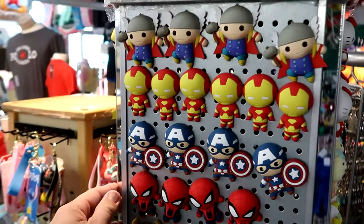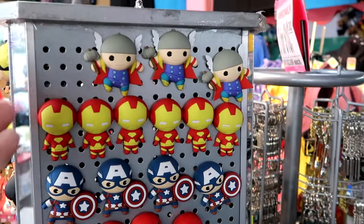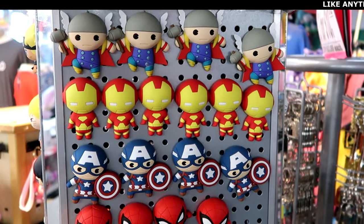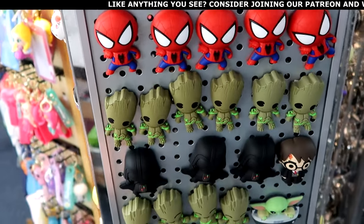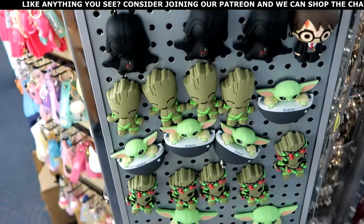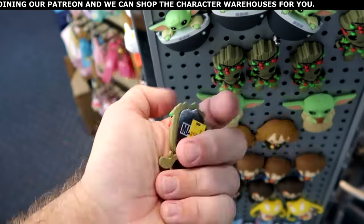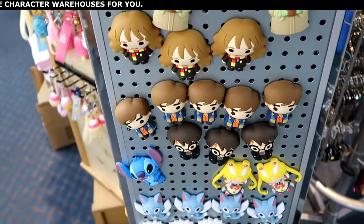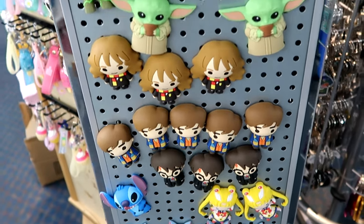They have a good assortment of refrigerator magnets at this booth — like Funko Pop-style magnets. These are $5.99. They have Thor, Iron Man, Captain America, Spider-Man, Loki, even Darth Vader, Grogu, Groot, and Groot with Christmas lights on for some festive magnets. All the way down to the Wizarding World of Harry Potter with Hermione Granger and Harry himself.